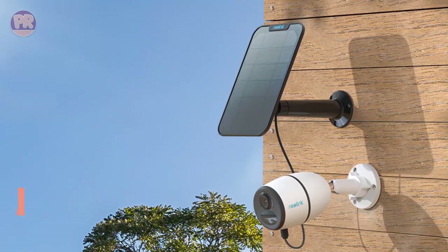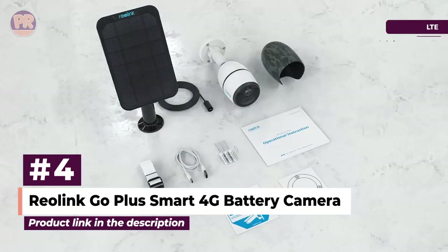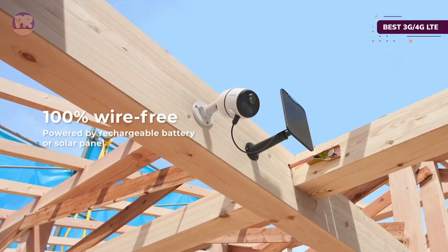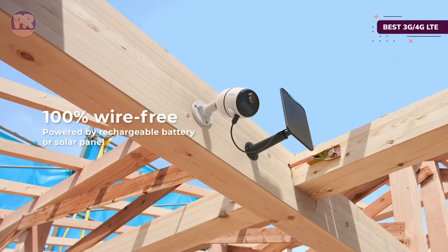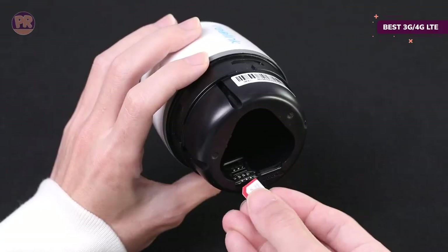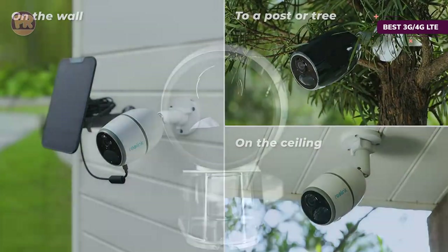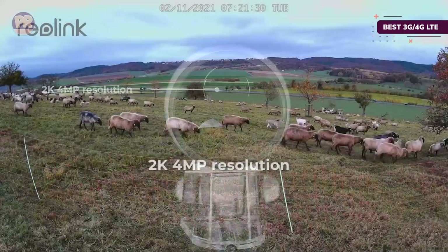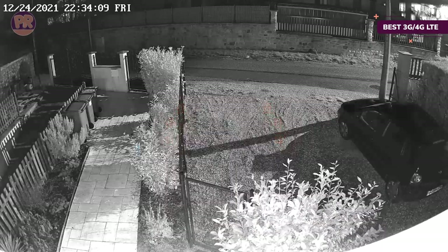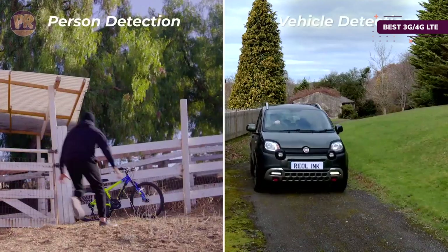The next product on our list is the Realink Go Plus Smart 4G Battery Camera. This solar-powered security camera has a bullet-style design with a 110-degree field of vision that records video in 2K resolution. The IP65-rated camera works in temperatures ranging from 14 to 131 degrees Fahrenheit and is a good option for locations outside the range of the Wi-Fi router, like a garage, workshop, shed, or barn. This is because the camera has a built-in 4G LTE network that can provide wireless connectivity through several mobile carriers.